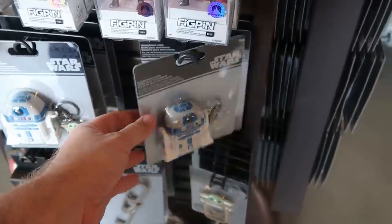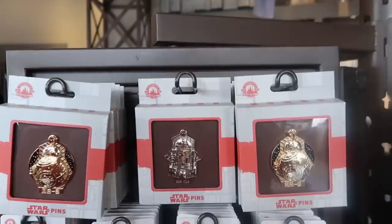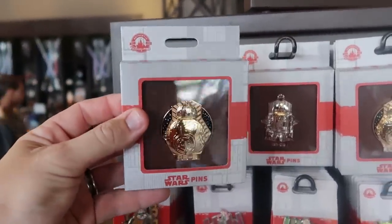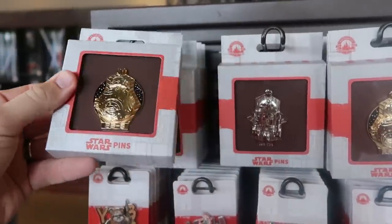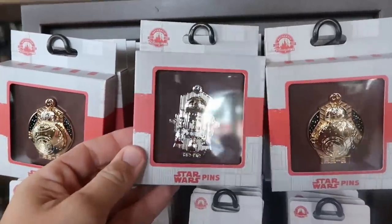I always like to check the spinny racks because they have some really fun merchandise here. Look at this — it's actually a gold BB-8 pin, really cool, $34.99. And then it looks like they even have a silver R2-D2 pin here.